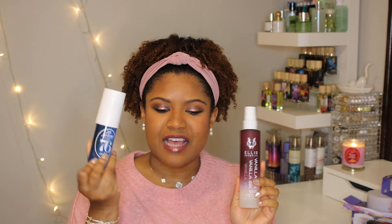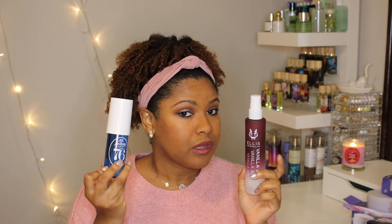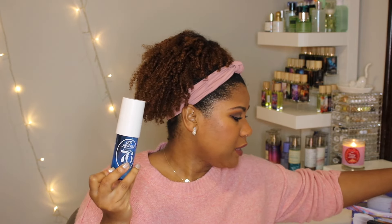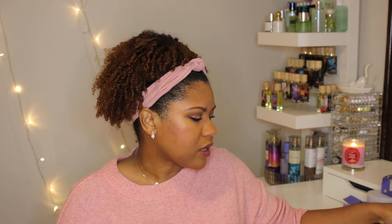I think this would do very well layered with the Vanilla Sin — this isn't that sweet on its own, but adding a little bit of the Vanilla Sin would be really good. I can't remember if they have this in the body butter yet. I don't think so, because I feel like I would have gotten it. Sol de Janeiro, y'all need to come on — we need body butters, we need perfumes. They have such good scents and they're just really taking their time.